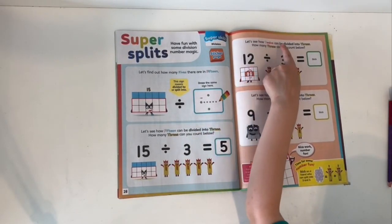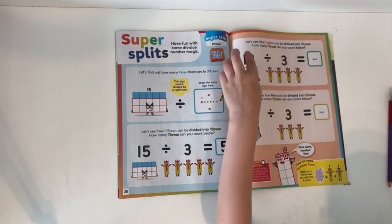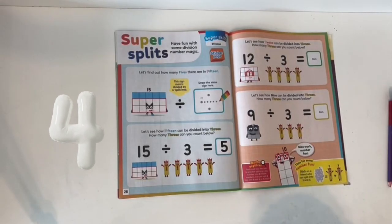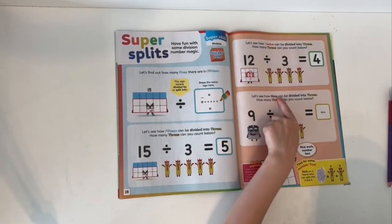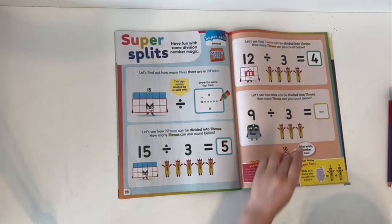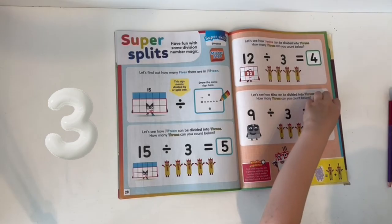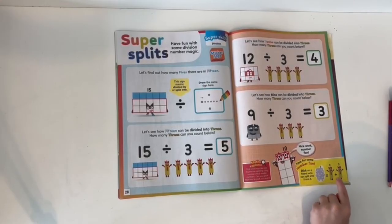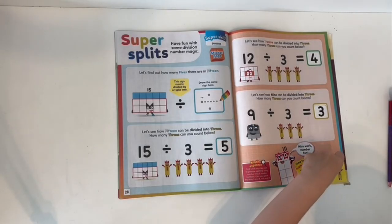Let's see how 12 can be divided into threes. How many threes can you count? 12 divided by 3 equals 4: 1, 2, 3, 4. Now let's see how 9 can be divided into threes. 9 divided by 3 equals 3: 1, 2, 3. Time for some number fun — stick on a friend who can split into 3 and 3. Three plus three equals six!